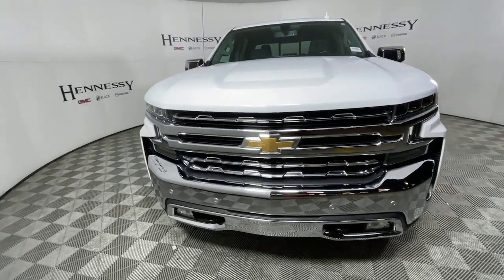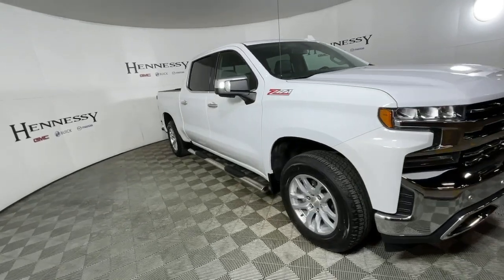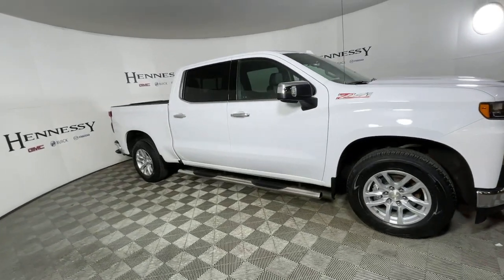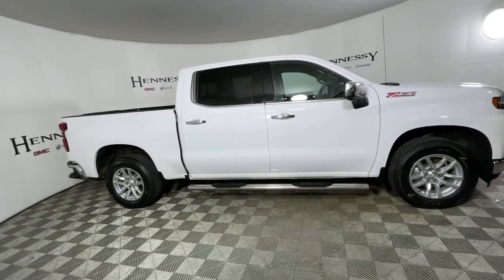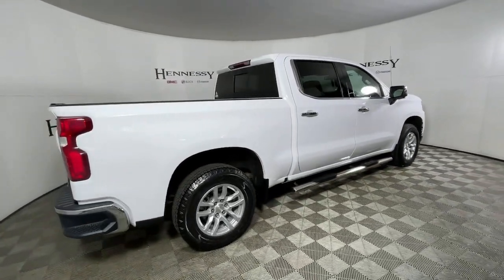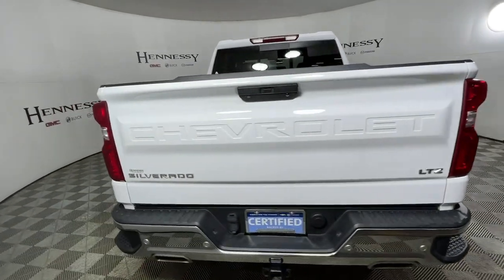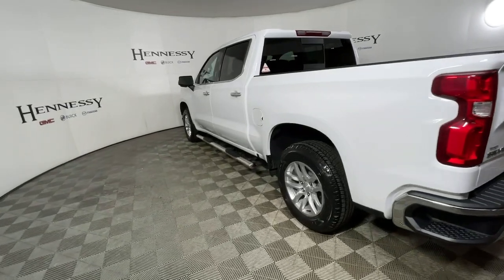Enjoy the view of this 2019 Chevrolet Silverado 1500. With less than 45,000 miles on the odometer, this vehicle stands out from the rest. Stay connected on the worksite in the full-size Silverado 1500 pickup. Its smooth, agile ride keeps you comfortable, while its rugged strength gets the job done.